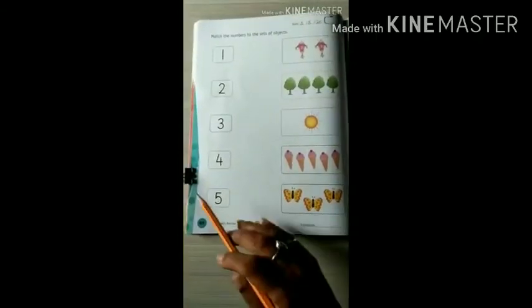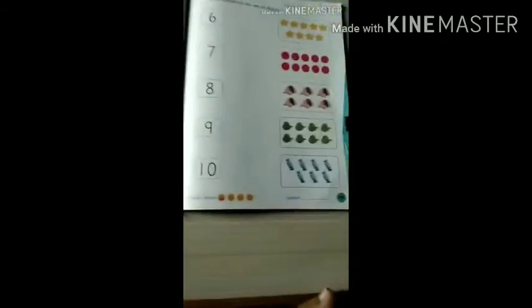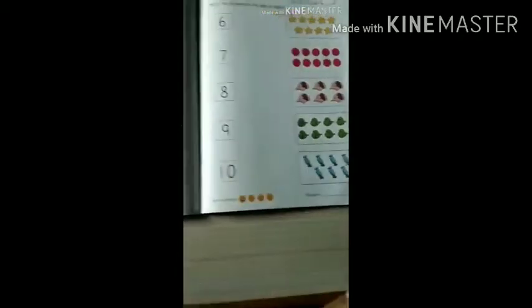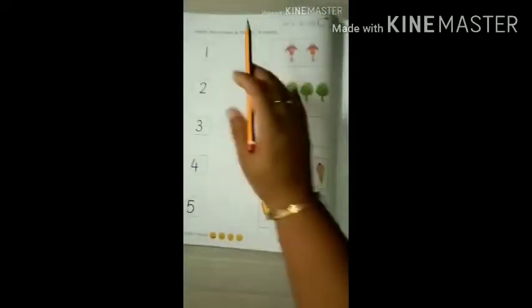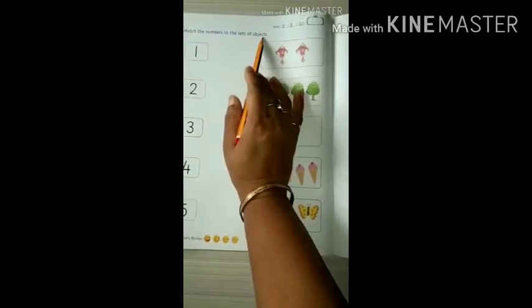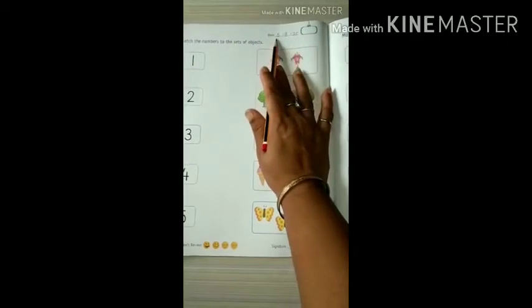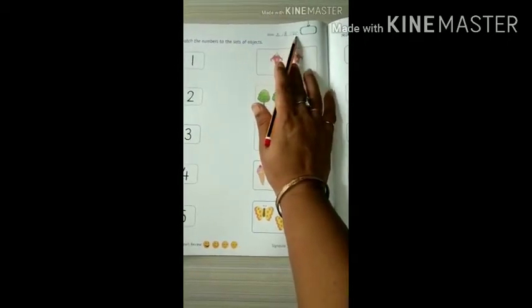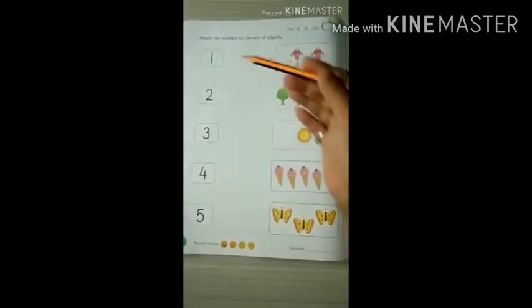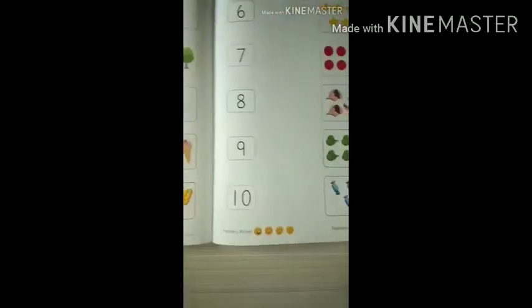In the same book, on page number 44 and 45, we have: match the numbers to the sets of objects. Don't forget to write the date. It's 5th August. We have few numbers on the left side and few objects on the right side on both pages.